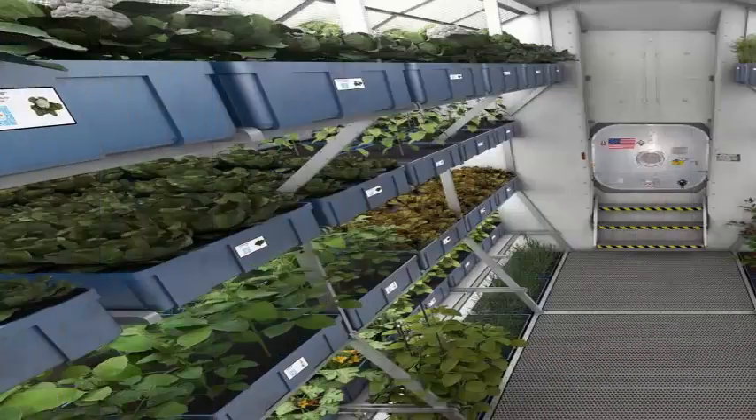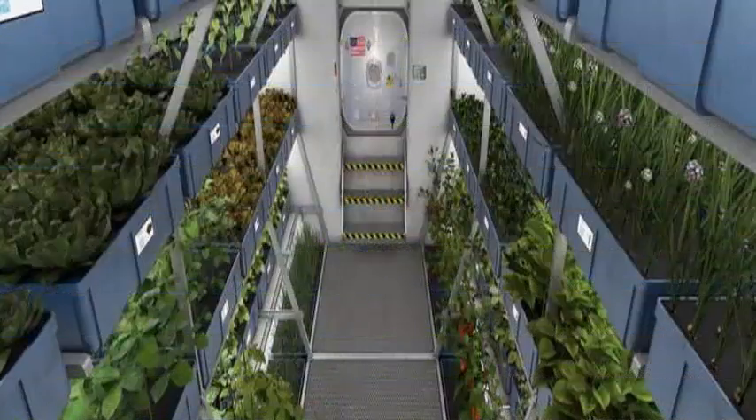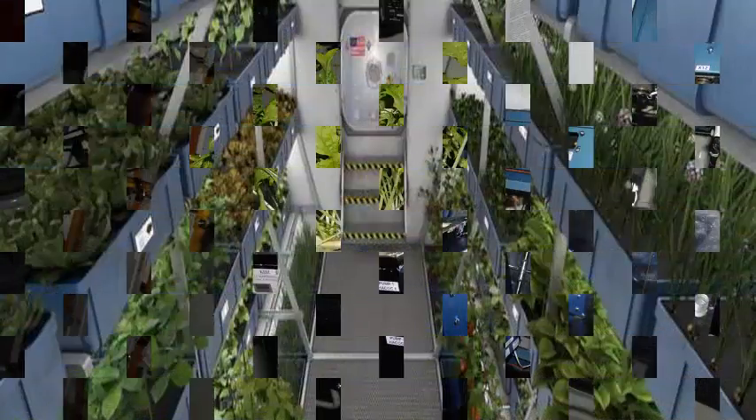As both public and private companies prepare for a return to the moon and the first human steps on the Red Planet, there is a renewed interest in keeping people alive and productive in these extreme environments.